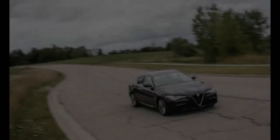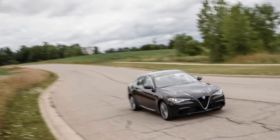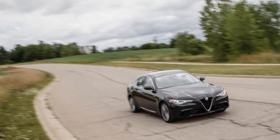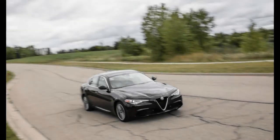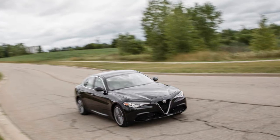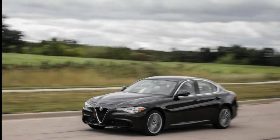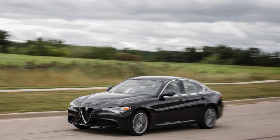While we've yet to sample the 505-horsepower Stelvio Quadrifoglio — a version that currently holds the lap record for crossovers around the Nürburgring — we have now tested the mainstream turbo four model. The Stelvio's mechanical makeup shadows that of the Giulia, with a turbocharged 2.0-liter inline-four making 280 horsepower.